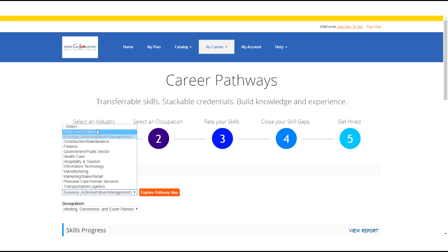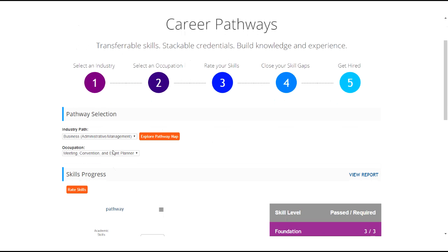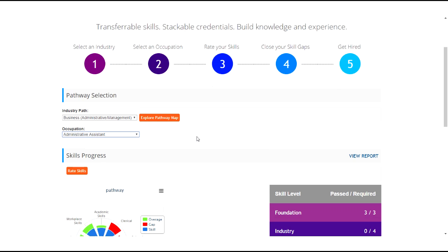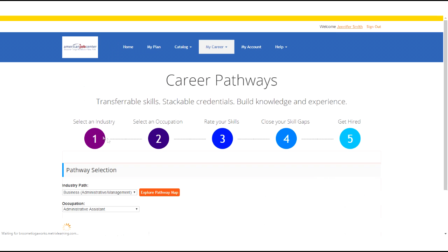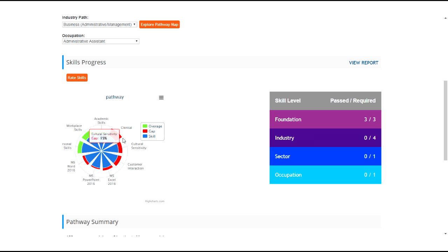Then you can select a pathway industry, browse different occupations, and based off the occupation selected, you will see your skills populate in the chart below. If there are any skills you did not rate initially, you can go back in by clicking the rate skills button. Anywhere that's blue or green, you fulfill or exceed the required skill level. Anywhere red is where you have skill gaps.